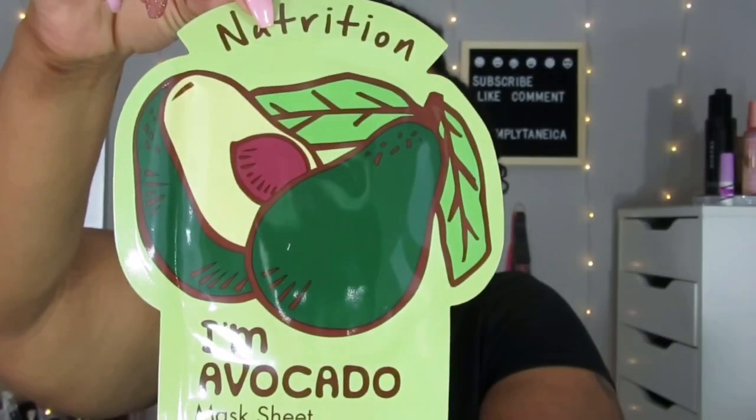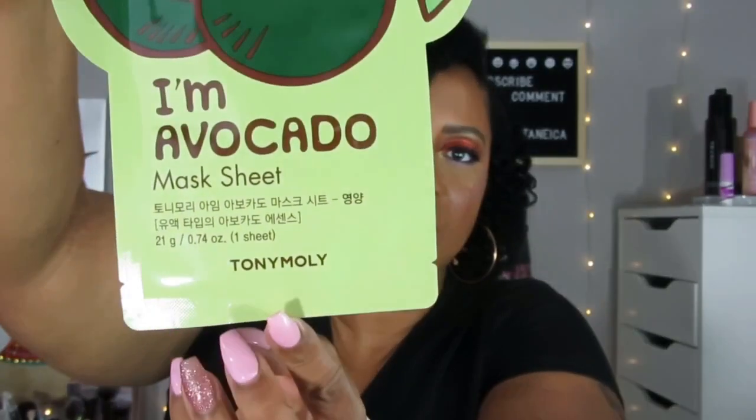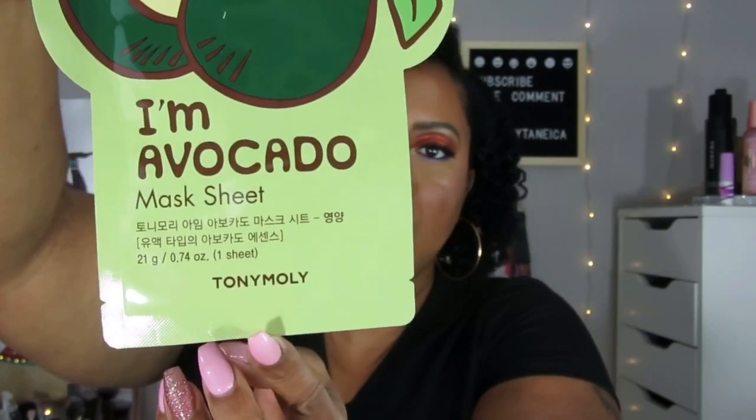The last thing in the box is an avocado sheet mask, and this is from Tony Moly — I didn't even see that. You guys know I love Tony Moly from that snail secretion mask, which I haven't even tried yet. So yeah, this is actually a nice box. I like the mask, I'm really loving the mask and the Wanda Beauty. You never go wrong with Wanda Beauty as far as I'm concerned. And then the facial oil — really, really nice.